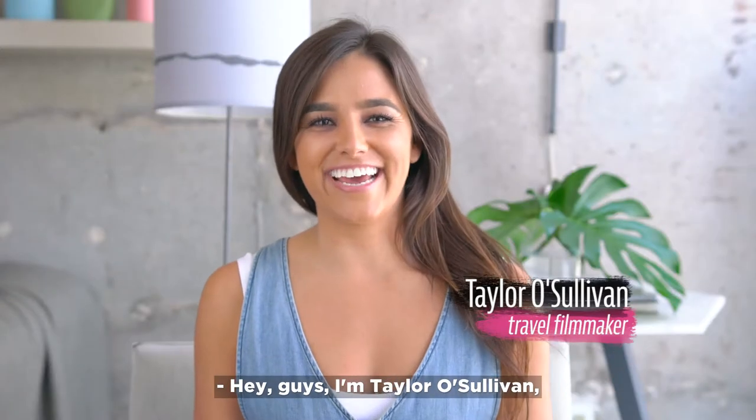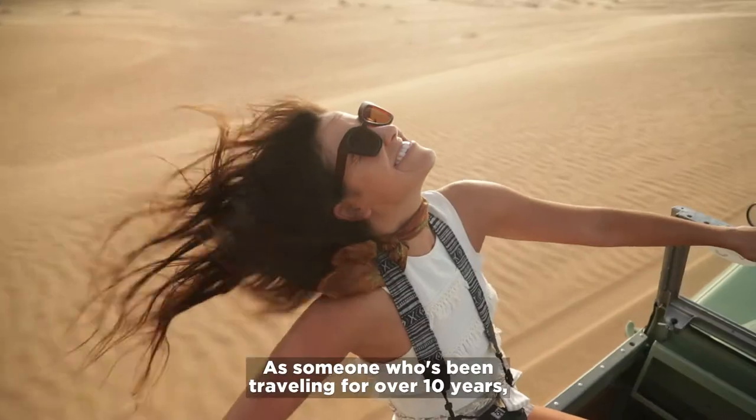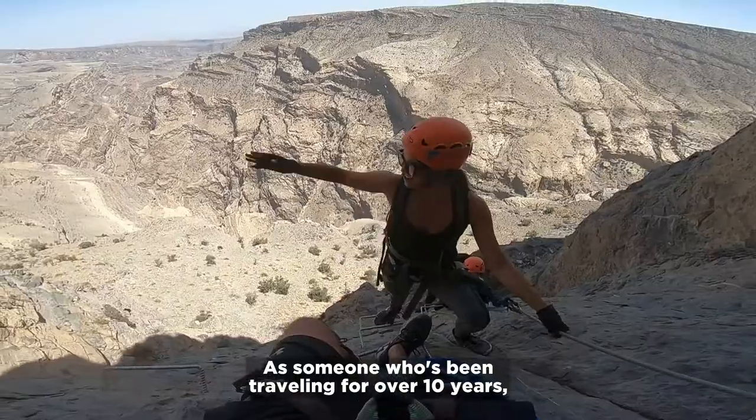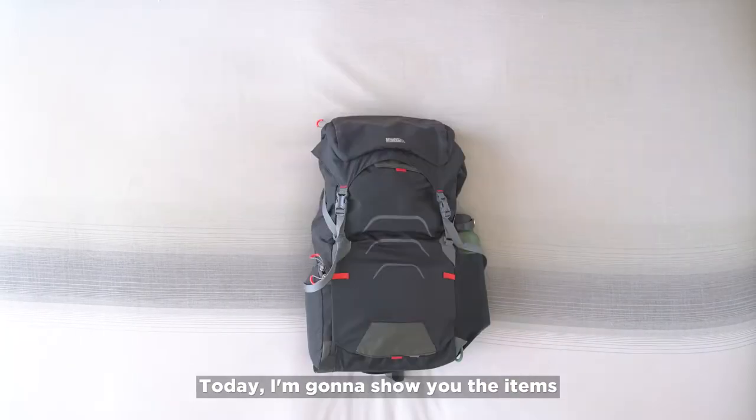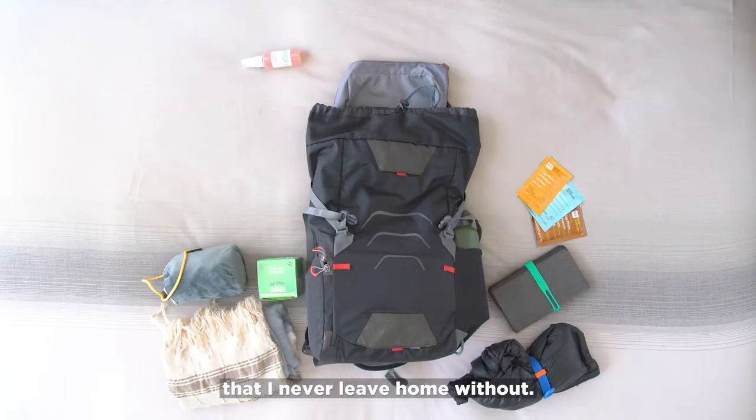Hey guys, I'm Taylor O'Sullivan and I'm a travel filmmaker. As someone who's been traveling for over 10 years, I've nearly perfected the art of packing a carry-on. Today I'm going to show you the items that I never leave home without.